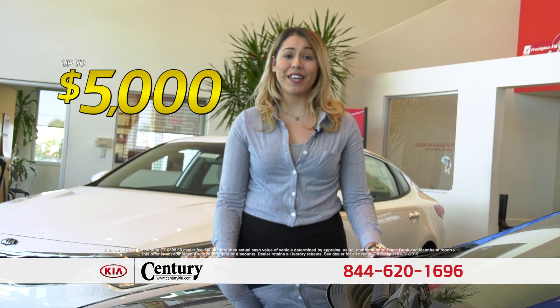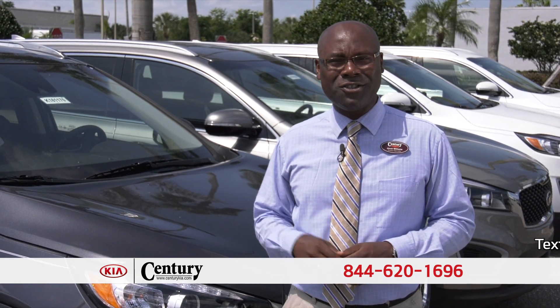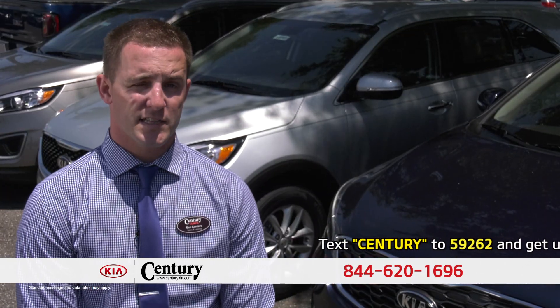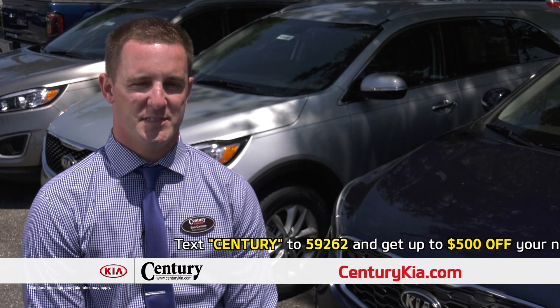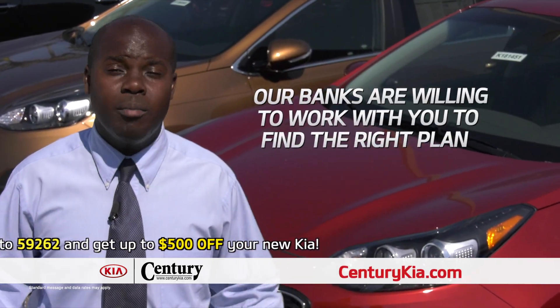Come up to Century Kia this weekend and get up to $5,000 more than your trade is worth. Don't worry about past credit issues — just give us a call and come on down. Century Kia is on the big corner of Lois and Hillsborough Ave. A lot of people have had credit issues in the past; some banks just don't get it, but we don't use those banks.